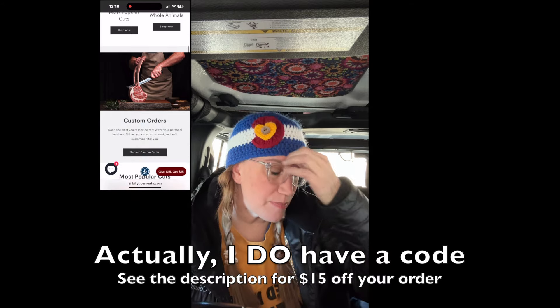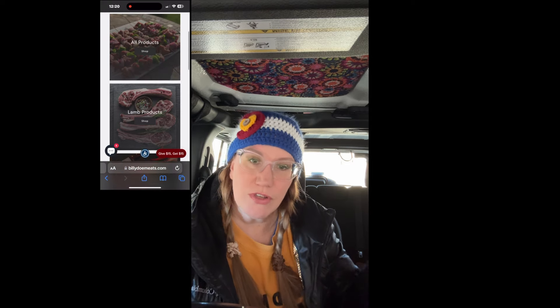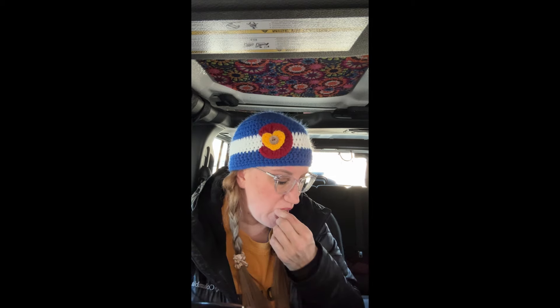If you've been watching my channel for a while, you know that one of the places I really love to order meat from is called Billy Doe — and no, I'm not sponsored. I don't have any discount codes or anything like that. I just really love the quality of their meat. What I typically order from them is lamb because their lamb is domestically raised. The lamb you buy in stores is usually from Australia and New Zealand, and while it is delicious, domestically raised lamb has less of a gamey taste. I don't know the reason why, I just know that's the case. If I have a little extra funds, I'll order from Billy Doe.